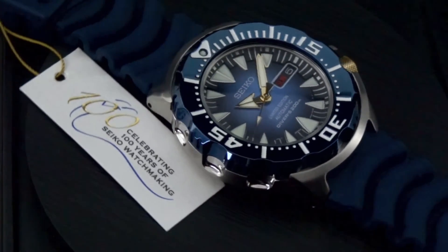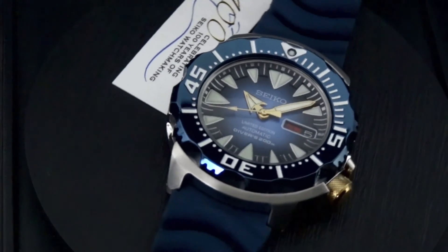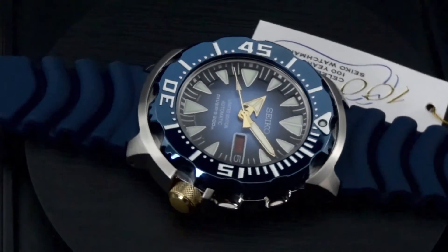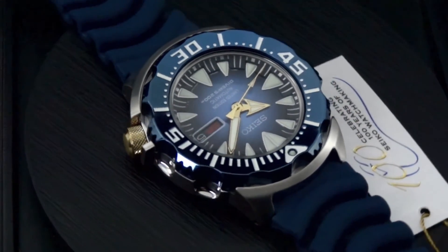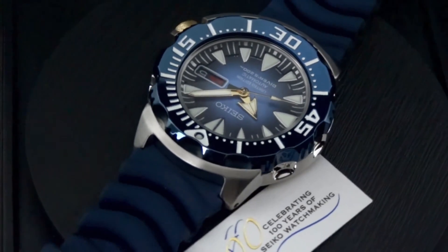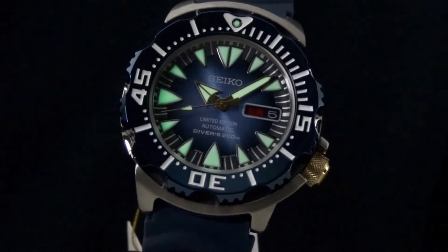This is a limited edition — roughly a thousand pieces came to the U.S. Very, very popular, and an incredible value. The retail price on this is only $495, which is tremendous for an automatic watch with a day-date feature. That's one of the more special limited editions to come out from Seiko this year.